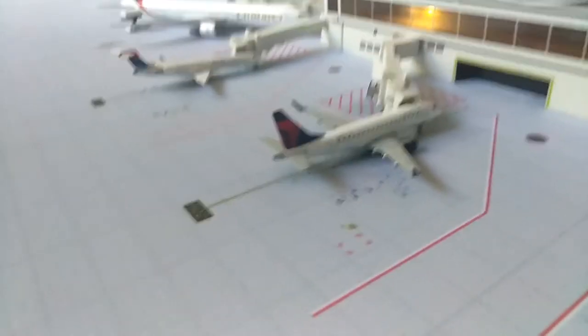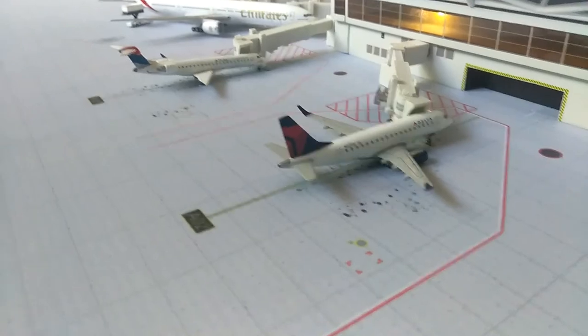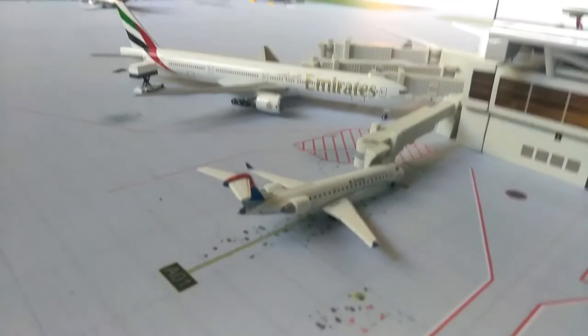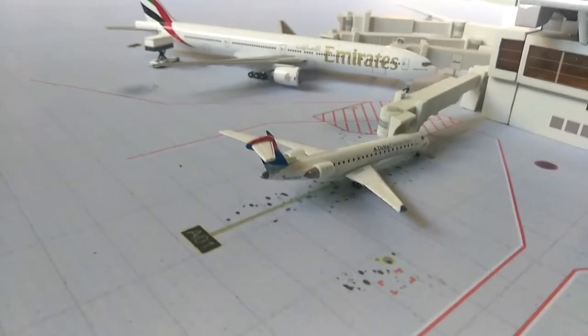Right here we have the ERJ-175 and he will be going out to New York. Next up we have the CRJ-700 in old colors and he's about to push back, going to Atlanta.